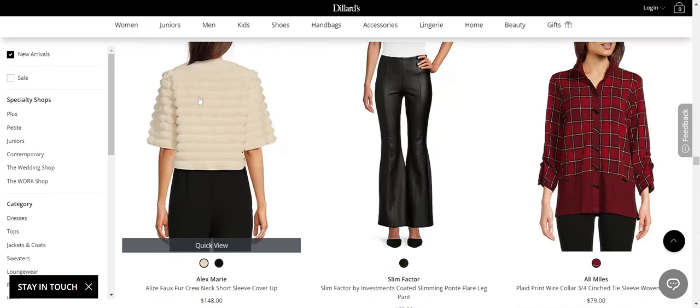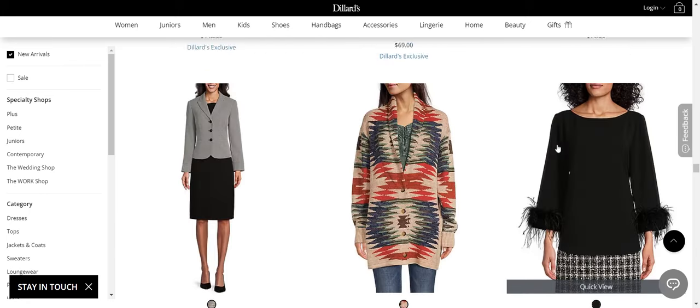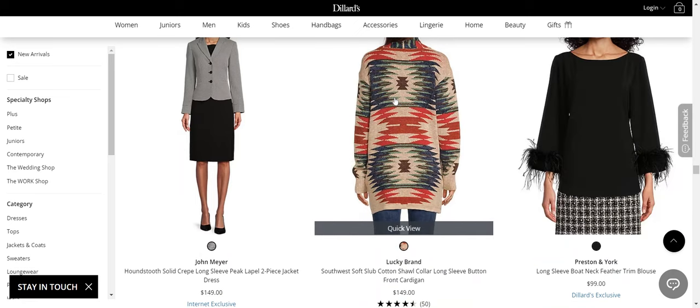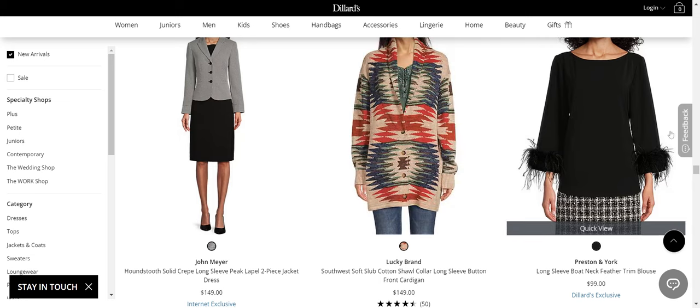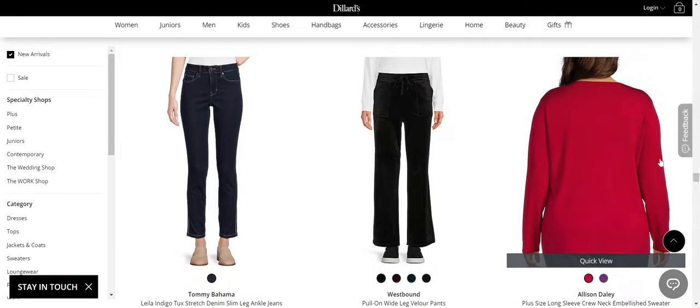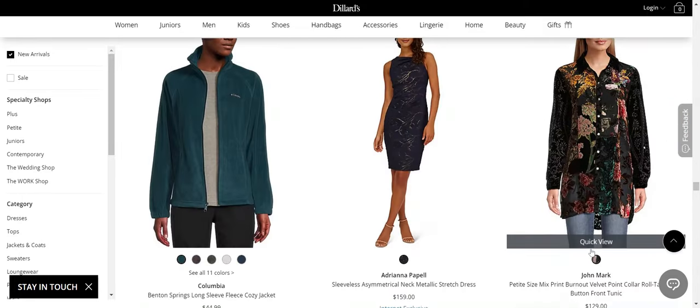I like this Alex Marie little faux fur jacket — that's very cool. Allie Miles plaid shirt — awful. Lucky — it's like a button-front cardigan; it's one of the statement cardigans of the season, that style. Preston and York feather-trimmed blouse — that's fine, that's nice. No to Alison Daly.